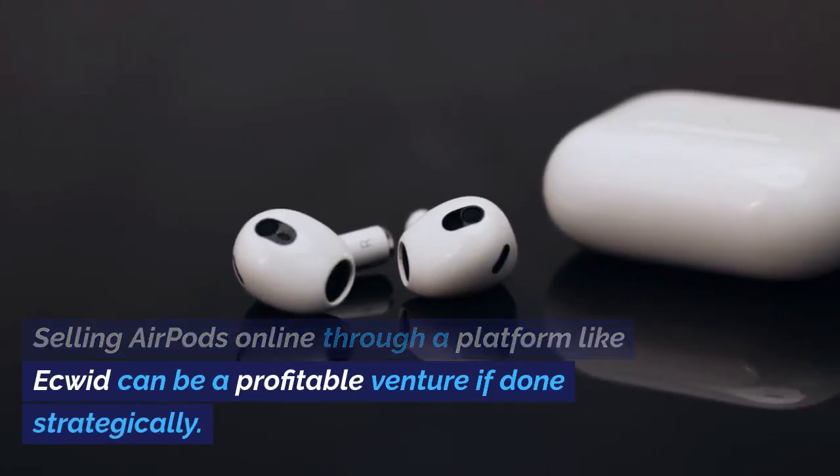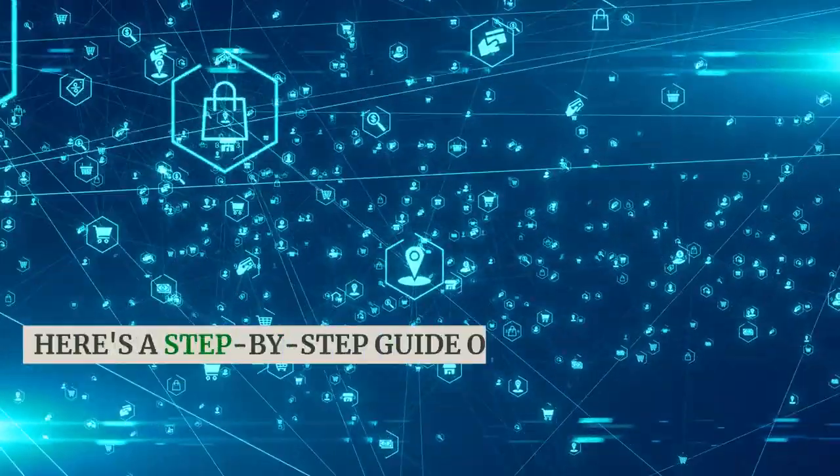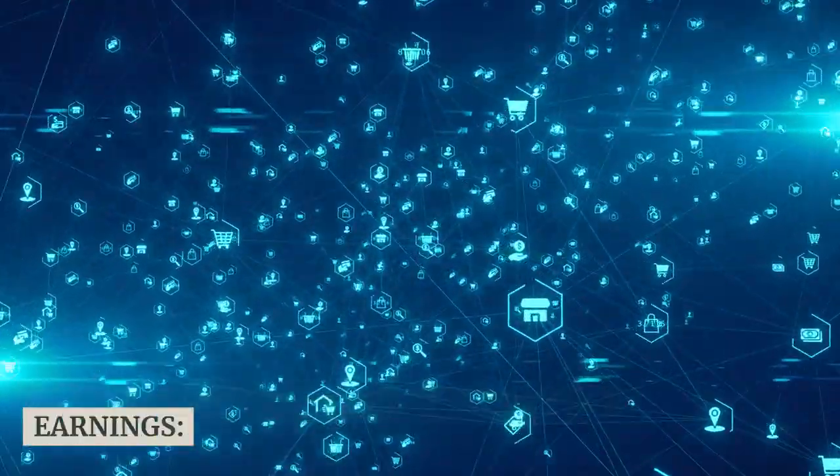Selling AirPods online through a platform like Ecwid can be a profitable venture if done strategically. Here's a step-by-step guide on how to set up your online store and maximize your earnings.